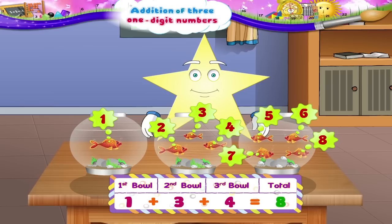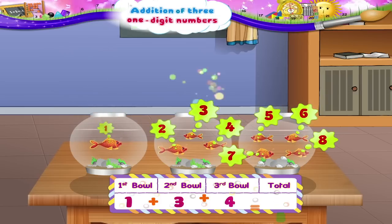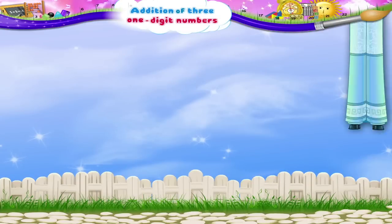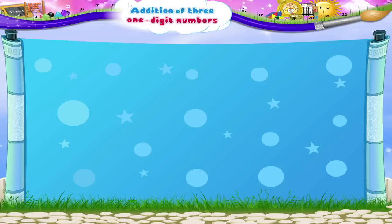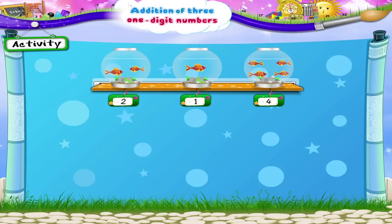Isn't that the same answer, Starry? Eight fish. Now that you have learnt to add three one-digit numbers together, let us do this activity.